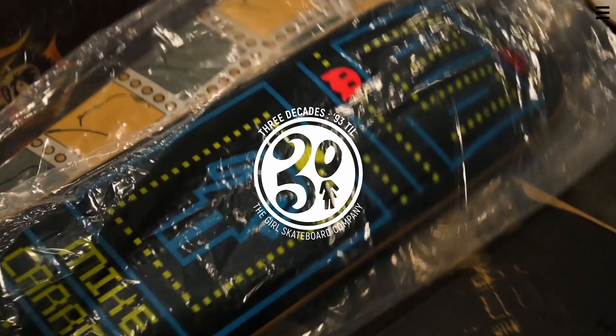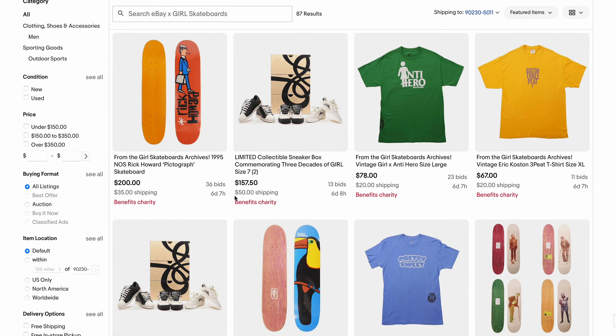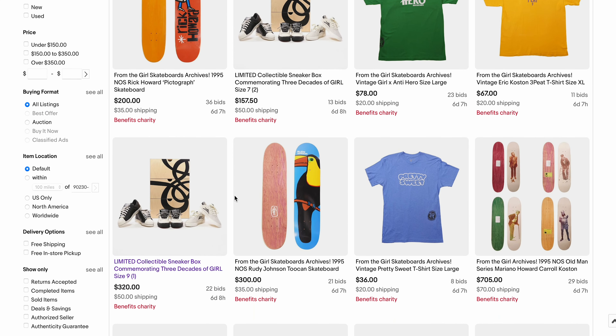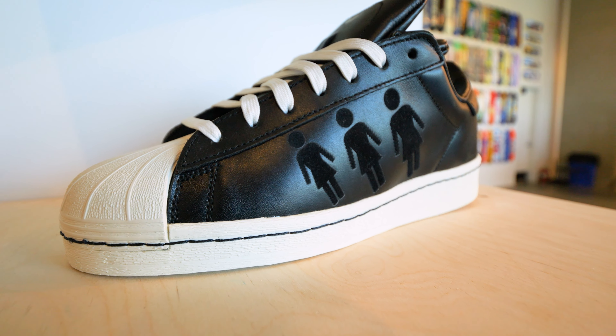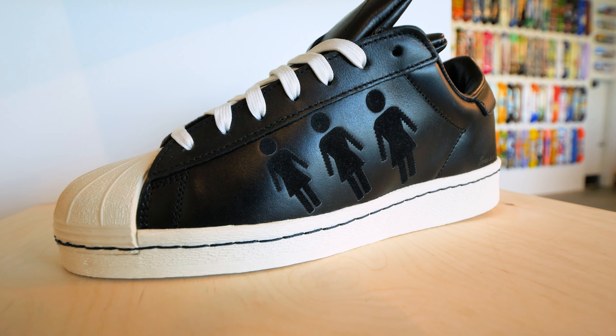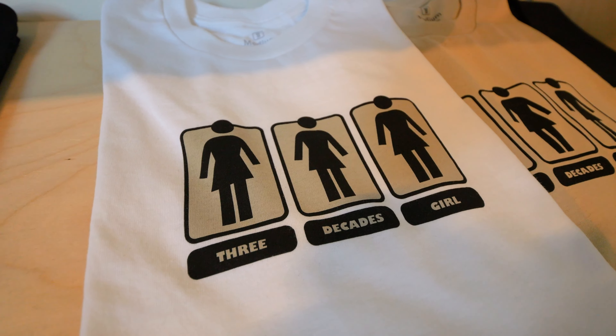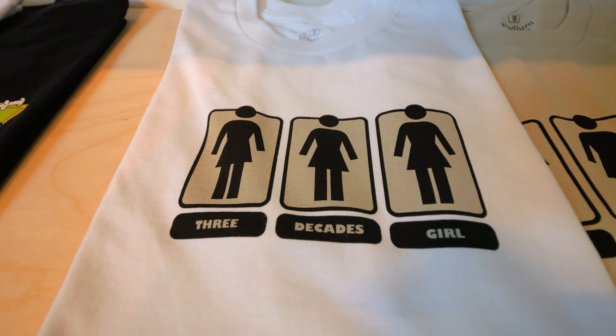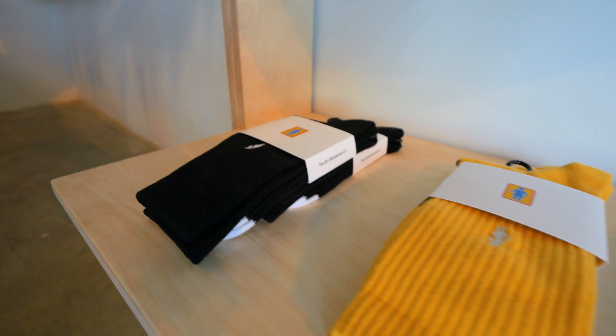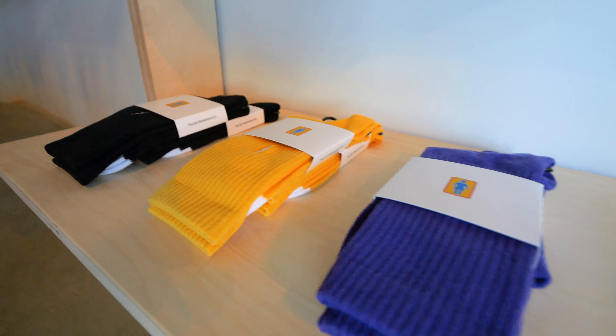For those of you who saw that there are auctions going on right now on eBay with original Girl t-shirts from back in the day that are printed with the 30 Years of Girl logo on it. If you don't want to spend that much money on those shirts, they do have a bunch of 30 Years of Girl products here that are new prints. They're not old shirts but they're new and they're all like 30 bucks. I picked up a pair of socks, some stickers, two shirts. It's awesome.